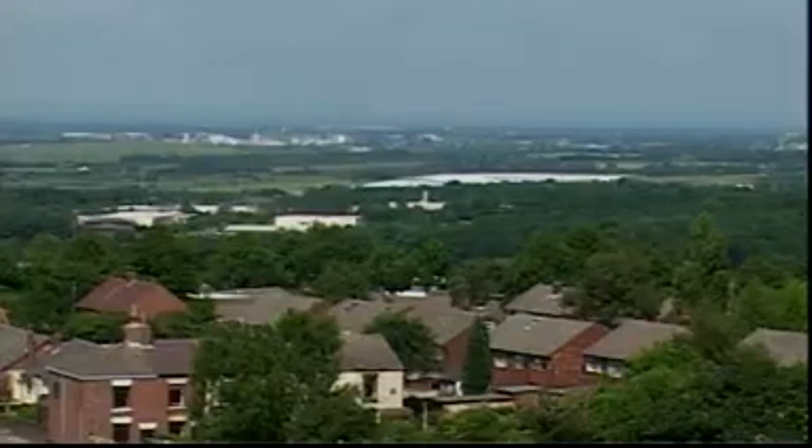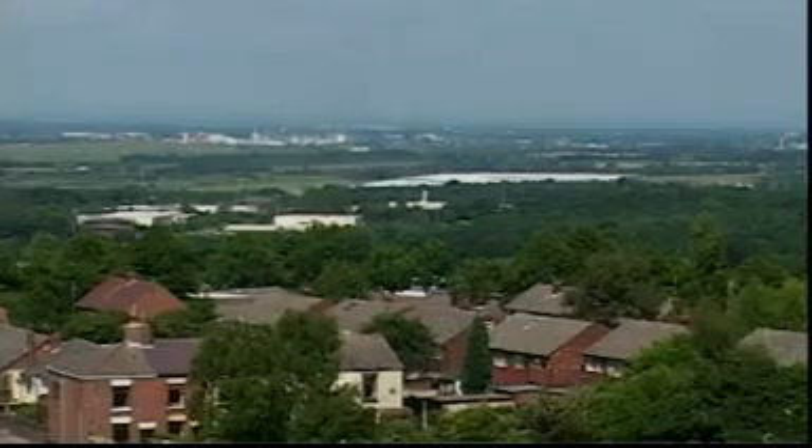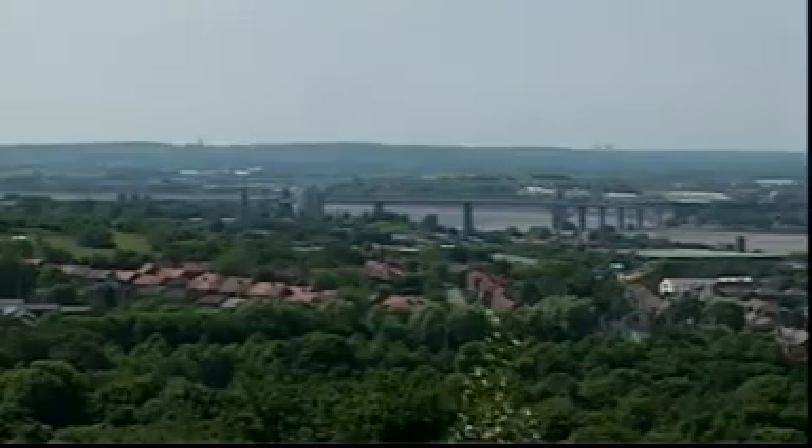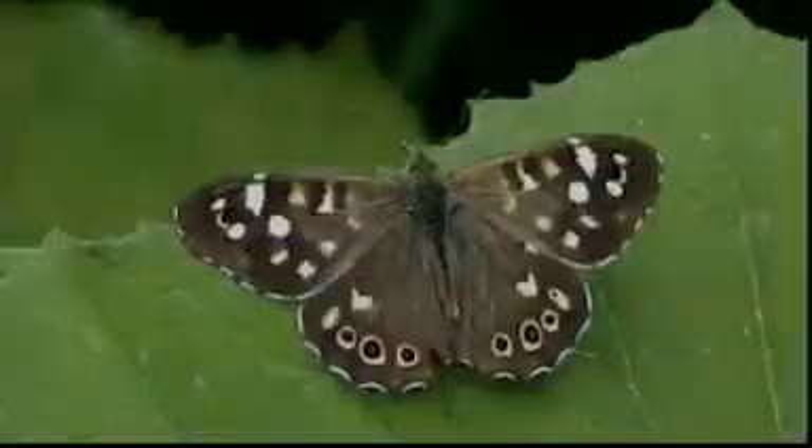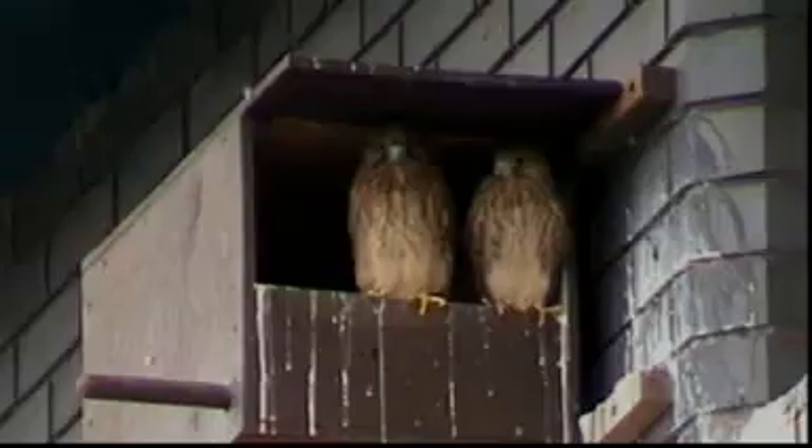Each habitat is different. It has its own group of animals and plants, each adapted to live there. Habitats need to provide food, shelter, breeding sites and oxygen.